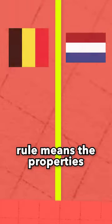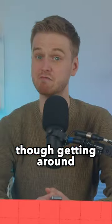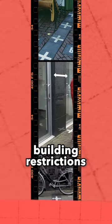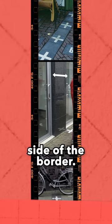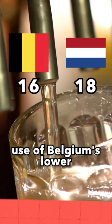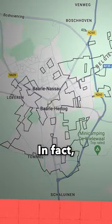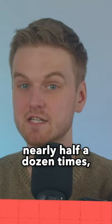As such, the front door rule means the property's address is in whichever country the front door is in. Though getting around this rule isn't too difficult — one property owner avoided Dutch building restrictions by simply putting in a new front door on the Belgian side of the border. Meanwhile, frustrated teens unable to buy beer in the Netherlands can cross the street and make use of Belgium's lower drinking age. In fact, walk down Kappelstraat and you'll cross the border nearly half a dozen times.